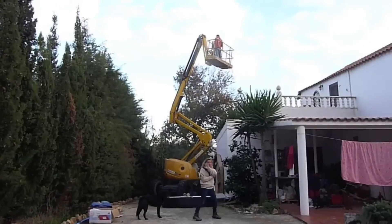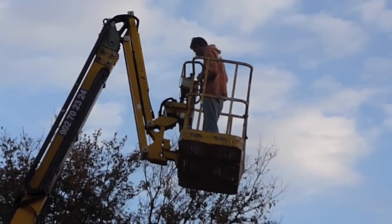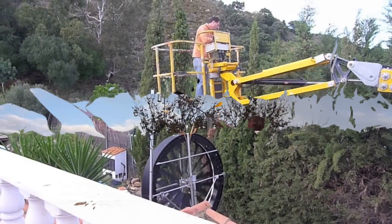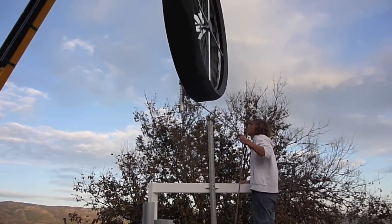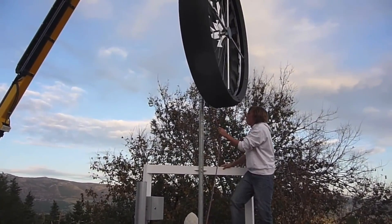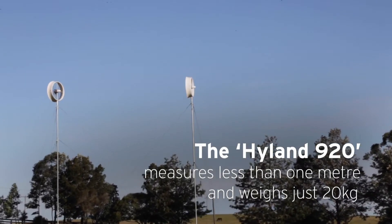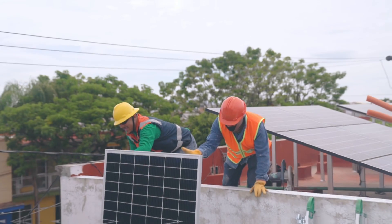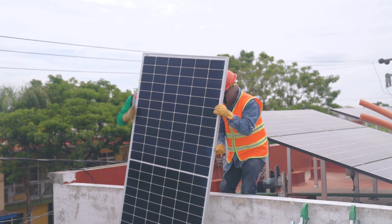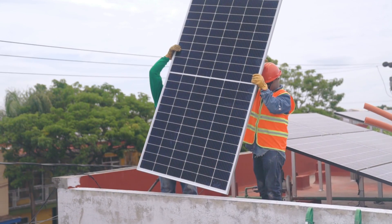Upfront cost is the amount of money that you need to pay to purchase and install a renewable energy device. It includes the price of the device, the installation fee, and any other accessories or components that you need to make it work. Operational cost is the amount of money that you need to pay to maintain and use a renewable energy device. It includes the electricity bill, the maintenance fee, and any other expenses or taxes. Solar panels, for example, have a high upfront cost and a low operational cost. They can cost anywhere from $10,000 to $20,000 to buy and install, depending on the size and quality of the panels.